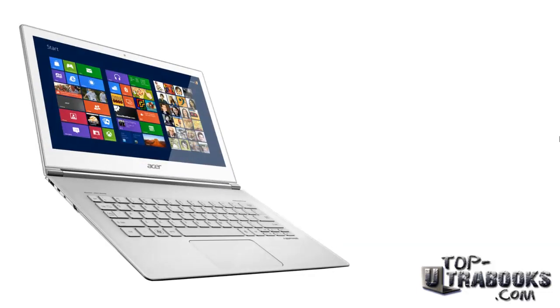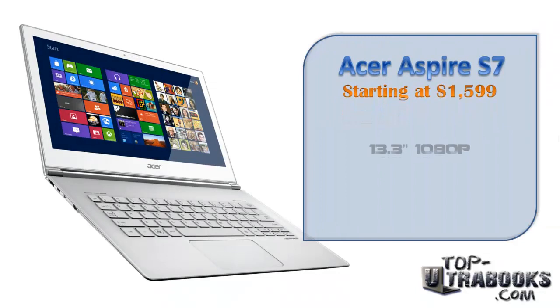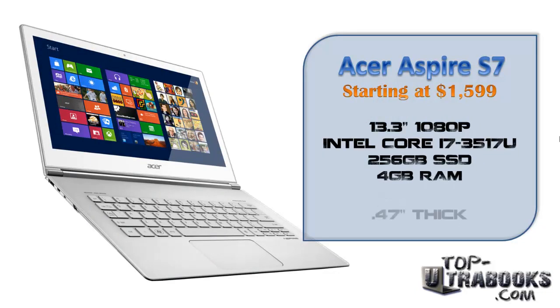This is the Acer Aspire S7 Touch for $1599. It may be the best choice for those of you who want the PC equivalent of the MacBook Air but with a touchscreen, which Apple doesn't believe belongs on laptops as of now. It has about the same specs as the Air but actually costs a little bit more. Of course the S7 has a higher resolution 1080p display and may be worth it to those who'd rather have Windows with a touchscreen.